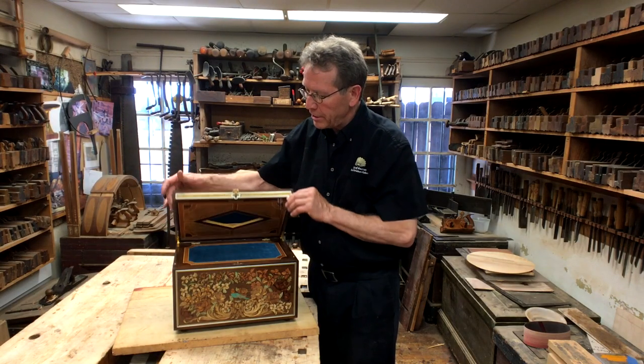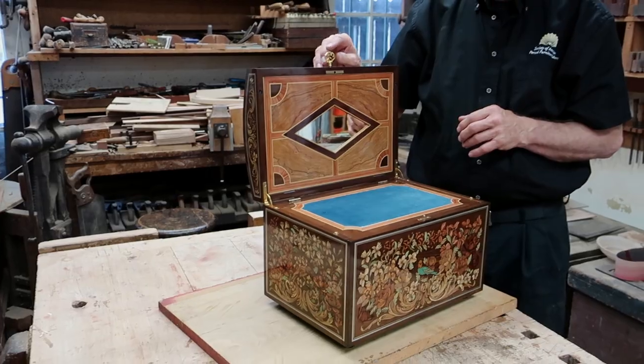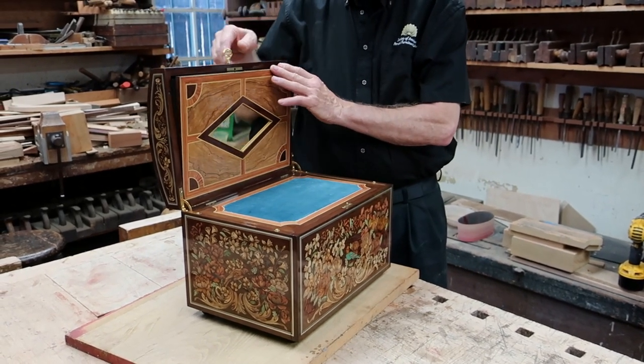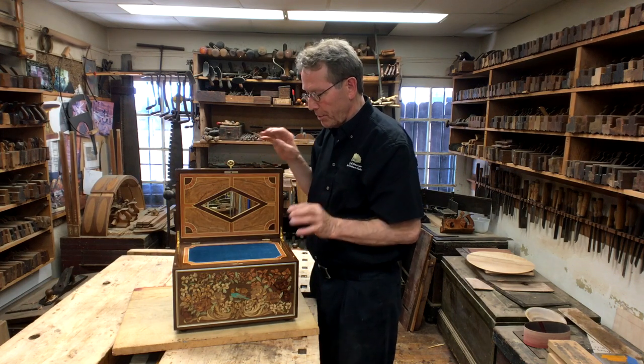You can open the box lid, and that particular key has a position where you can push on it, and it opens up a secret compartment for the love letters that go in here. And that is something that is not easy to access if you didn't know where the key was supposed to be.